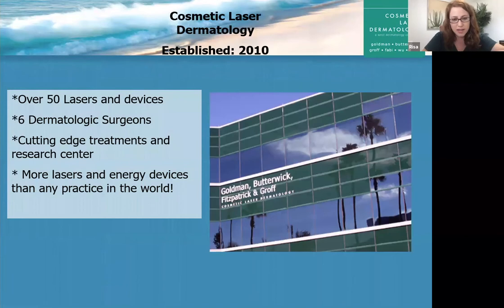I want to share a little bit about Cosmetic Laser Dermatology, since many of you are new. We are a medical cosmetic dermatology practice located in San Diego, pretty close to La Jolla. We have over 50 lasers and devices, six board certified dermatologists. We're a very cutting edge treatment center with a full research facility, always conducting clinical trials. Our physicians are very much involved with helping to invent lasers and new techniques, figuring out the best, safest, and most efficacious protocols, which they publish in journals and textbooks. We have basically more lasers and energy devices than almost any other practice in the world, and pretty much 100% of our treatments, except for esthetician ones, are completed by an MD. That is very unique.